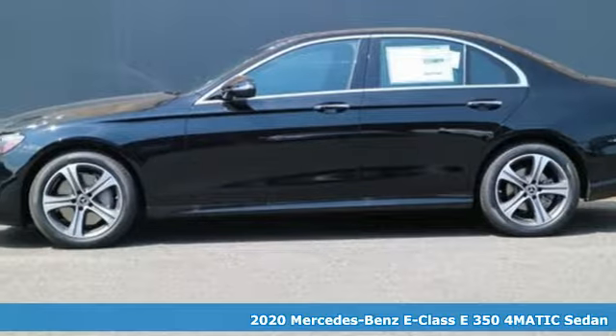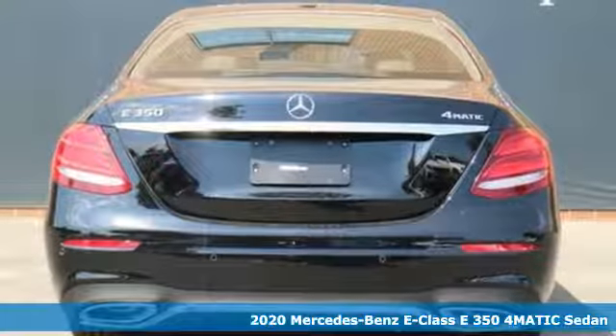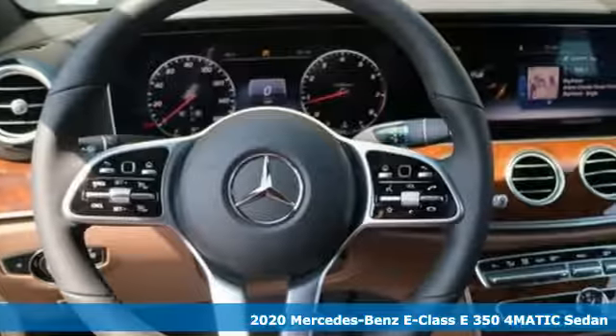Here's a new 2020 Mercedes-Benz E-Class. The body grabs you, the interior draws you in, and the engine keeps you coming back.